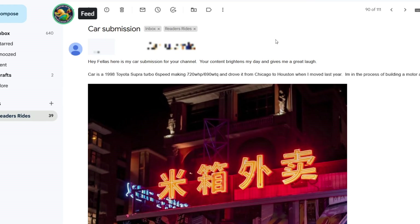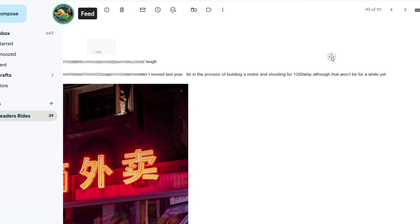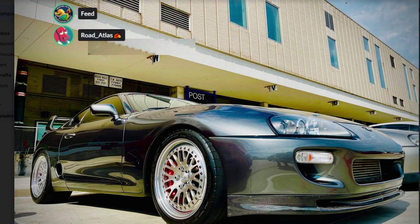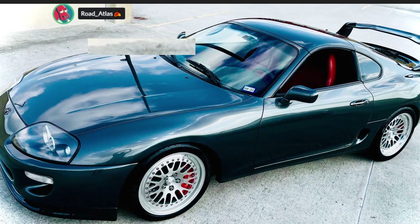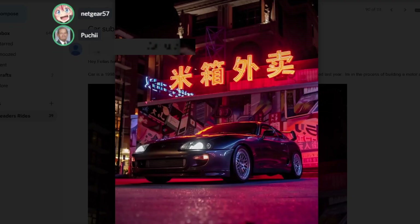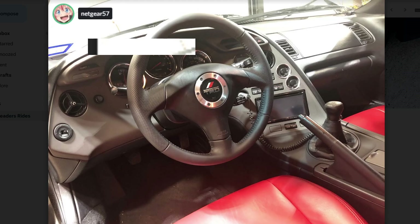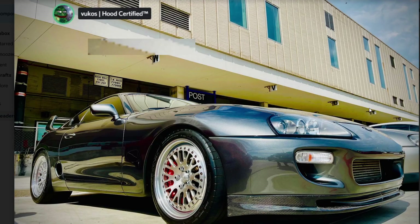Will's car submission — a 1998 Toyota Supra Turbo 6-speed making 720 wheel horsepower and 690 torque, and he drove it from Chicago to Houston when he moved last year. He's in the process of building a motor and shooting for 1,200 wheel horsepower. Sheesh — CCW Classics wheels, yeah this looks nice, this is freaking awesome. There's a Mob Psycho shift knob. It's got the turd pro steering wheel. Good car, nice car.